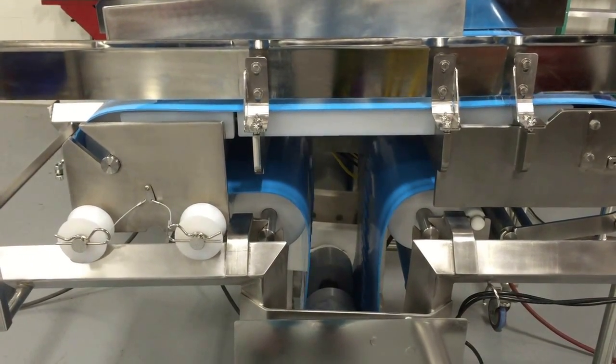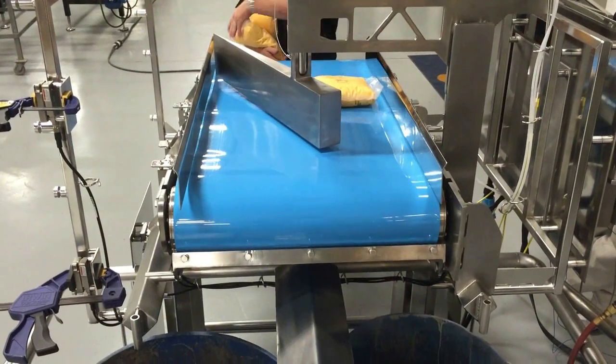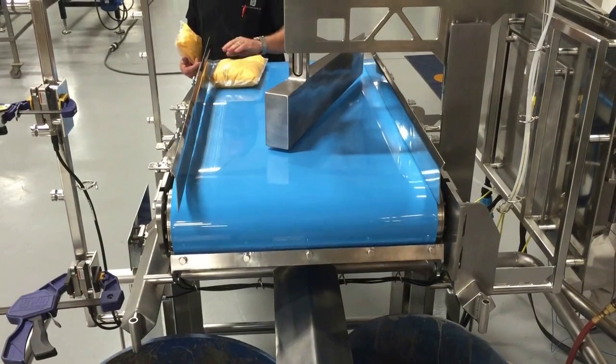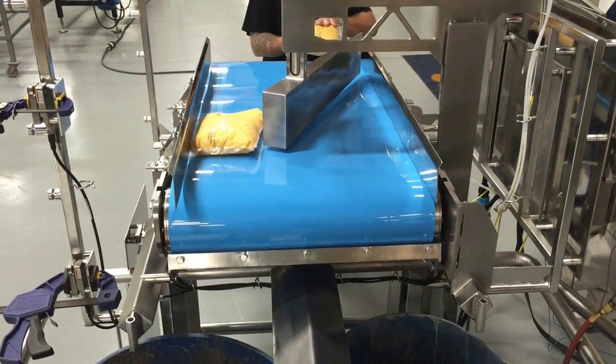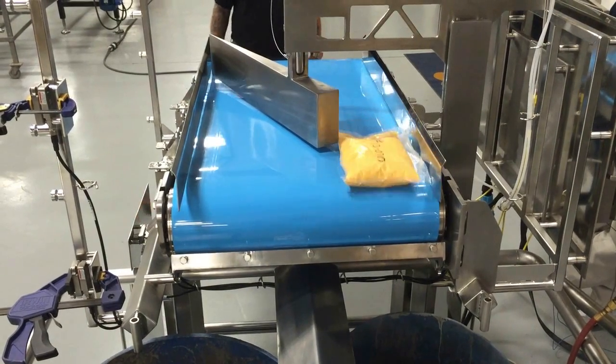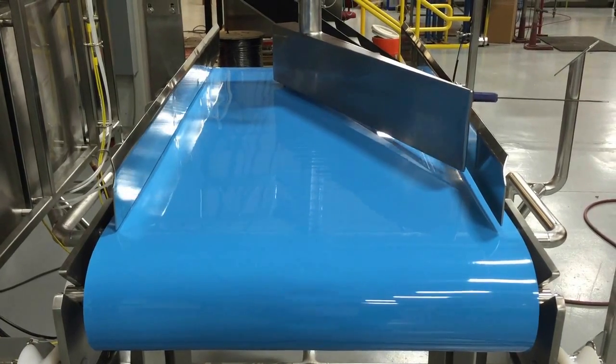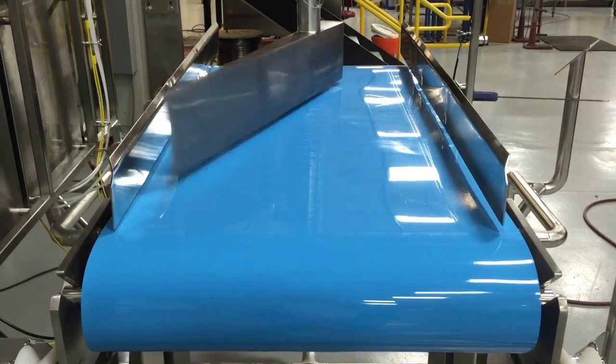The retractable drive end operates in two positions, which dispense into either of two hoppers positioned at the discharge. A check wire triggers the divert to move from one side or the other, based on weight, for continuous processing.